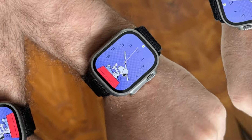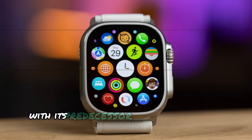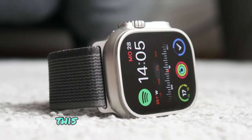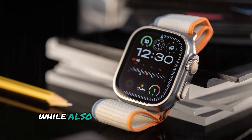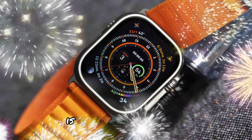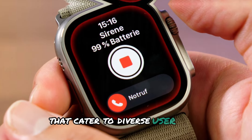The Apple Watch Ultra 3 is anticipated to maintain a consistent design language with its predecessor, retaining the same sleek 49mm case size and robust titanium chassis. This deliberate design choice ensures a seamless transition for existing users, while also reinforcing the watch's premium aesthetic. In terms of features, the Apple Watch Ultra 3 is expected to build upon the success of its predecessor, boasting an array of enhancements that cater to diverse user needs.